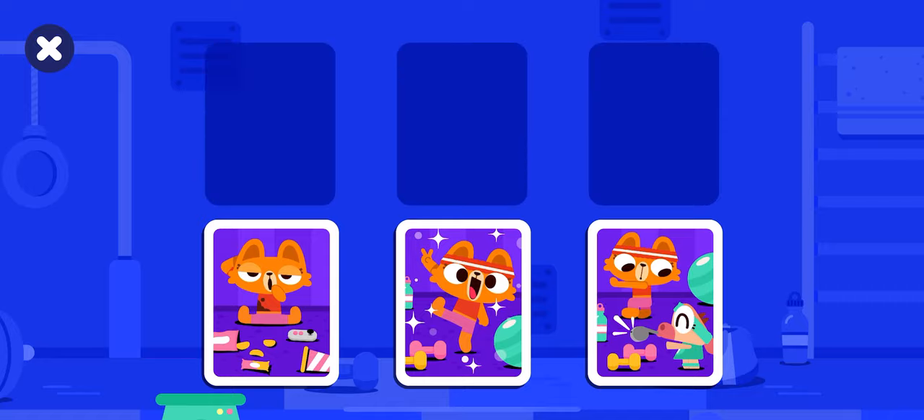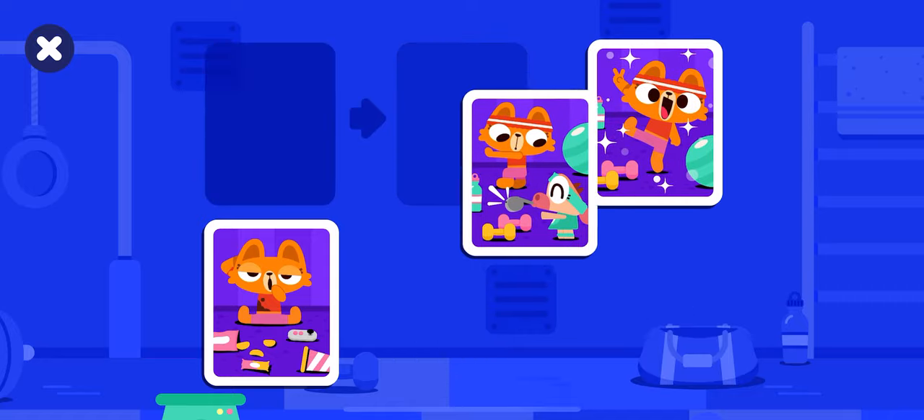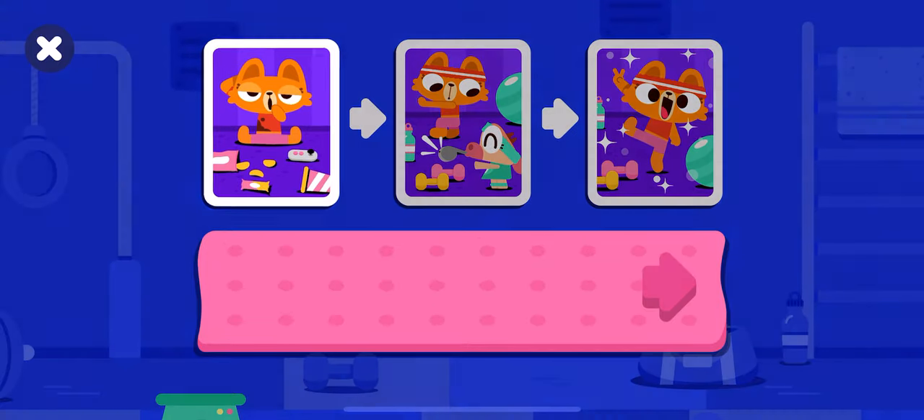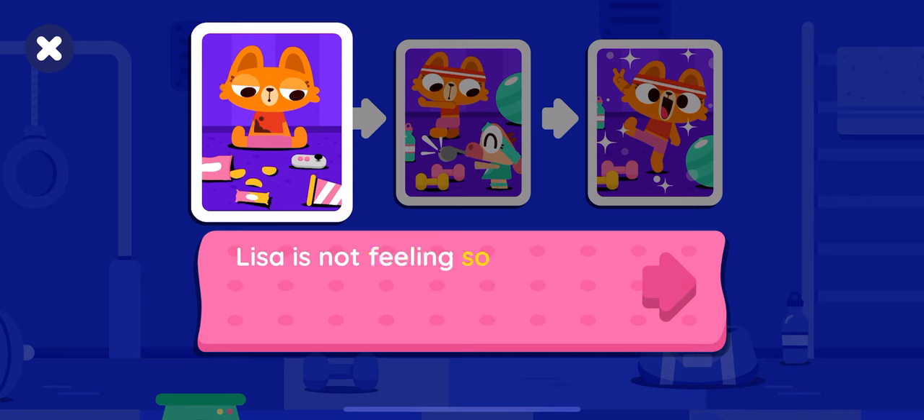Order the cards in the timeline. Amazing job! Lisa is not feeling so good.